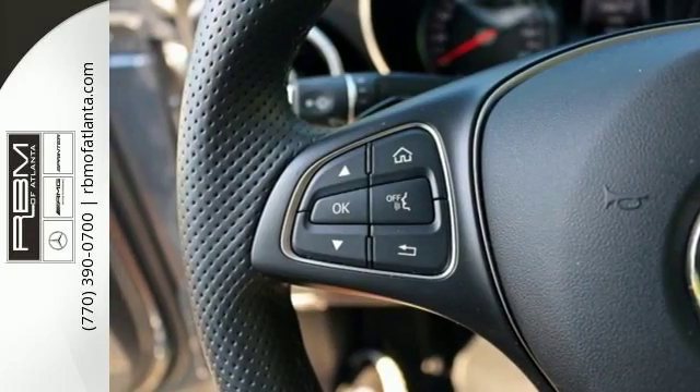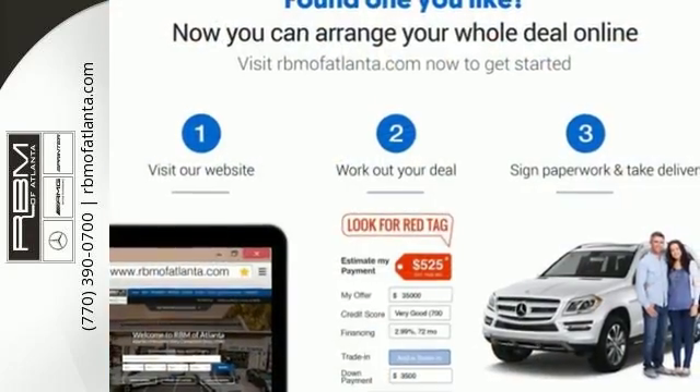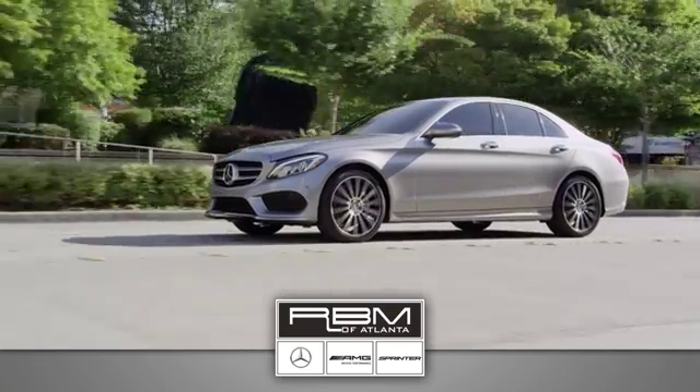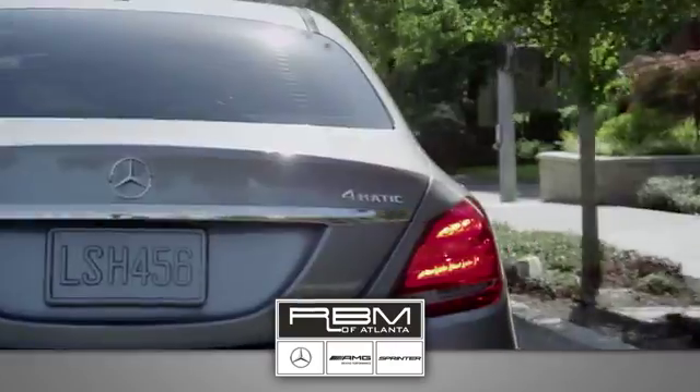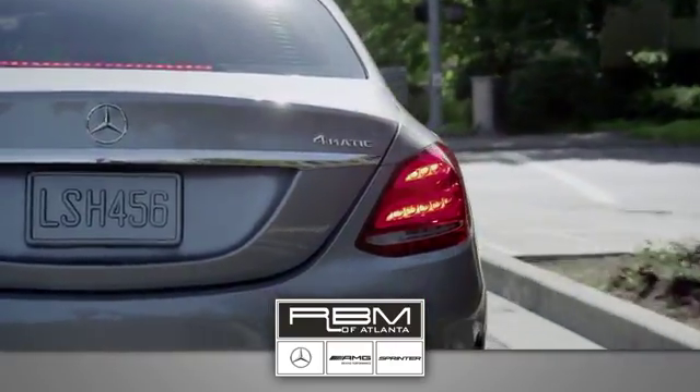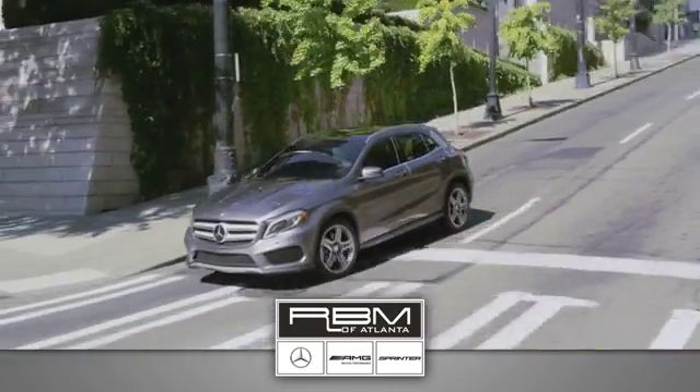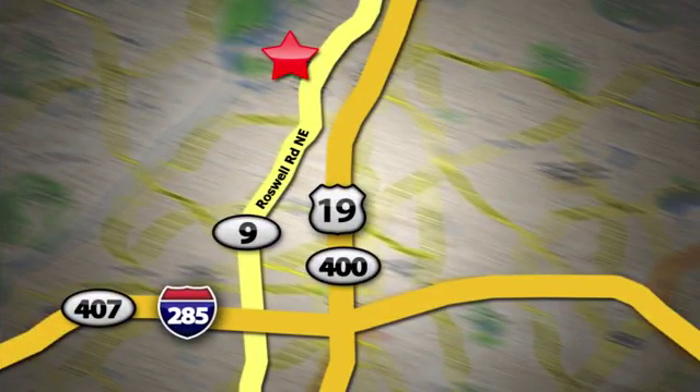Never settle when you can have it all. Take this C-Class for a drive and make it yours today. At RBM of Atlanta in Sandy Springs, we have the best selection of new and top quality pre-owned vehicles to choose from. We are conveniently located at 7640 Roswell Road in Atlanta.